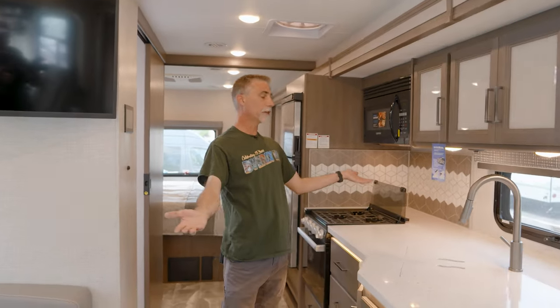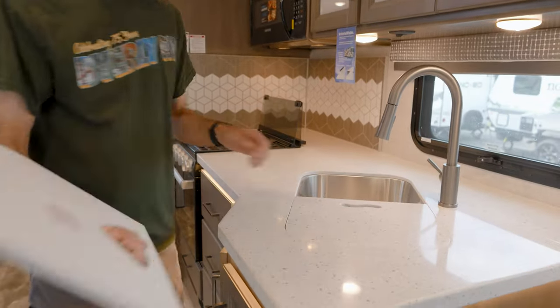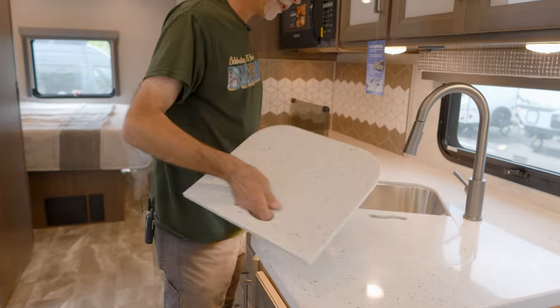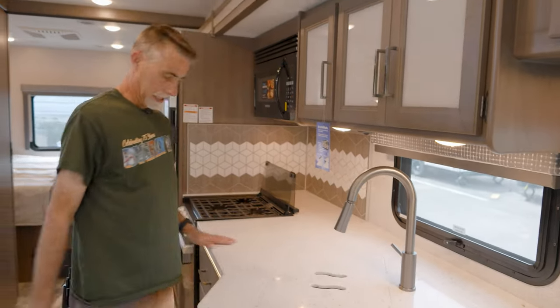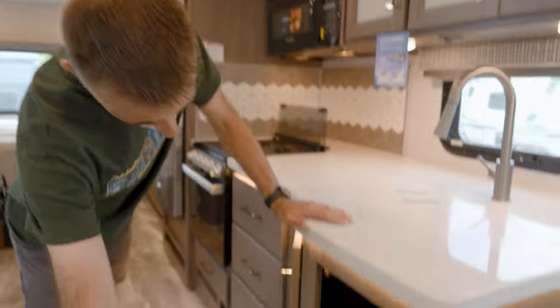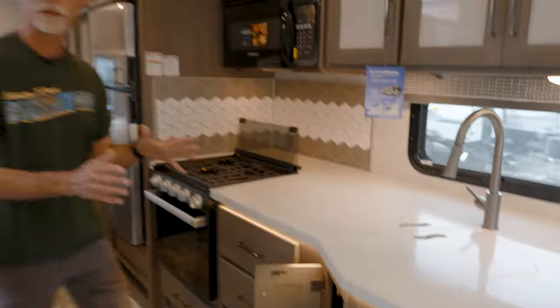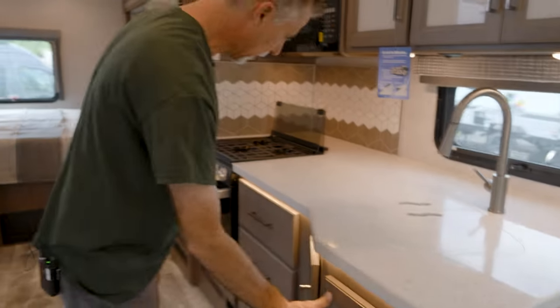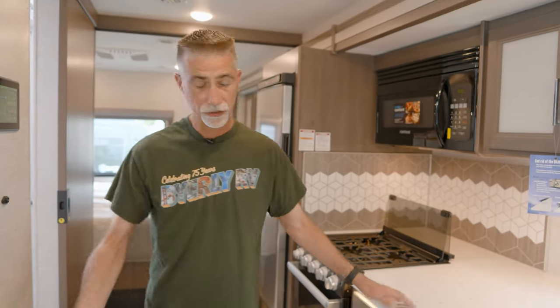Over here into the kitchen — we've got solid surface, real solid surface counters. I mean, this is heavy. Nice stainless steel sinks, residential faucet. And there's a big open spot underneath there — I can put a trash can or two underneath, because so many times there's not a real good place for a trash can. These guys have been doing this a long time, they build more than anybody else, and they know what they're doing.